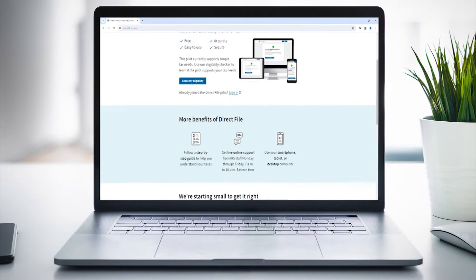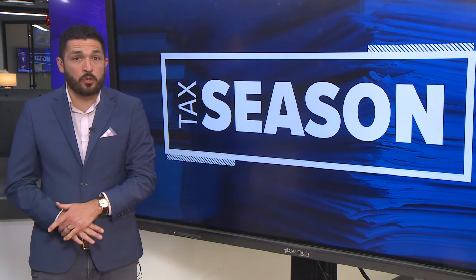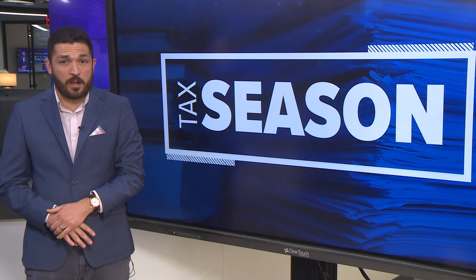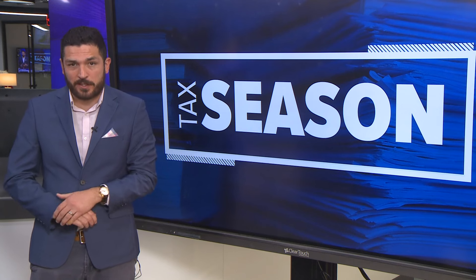Direct File makes that process for simple tax filers free, and it allows them to do it in a time-efficient way. The form is available in both English and Spanish, and on KHOU.com soon we'll have more information about that software and other free resources for filing taxes.